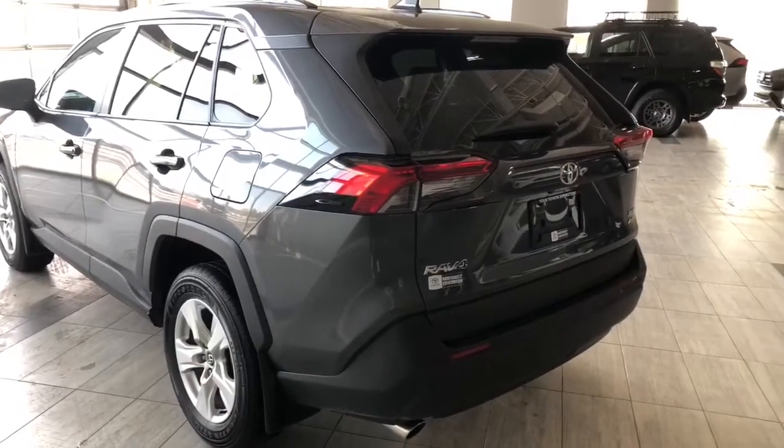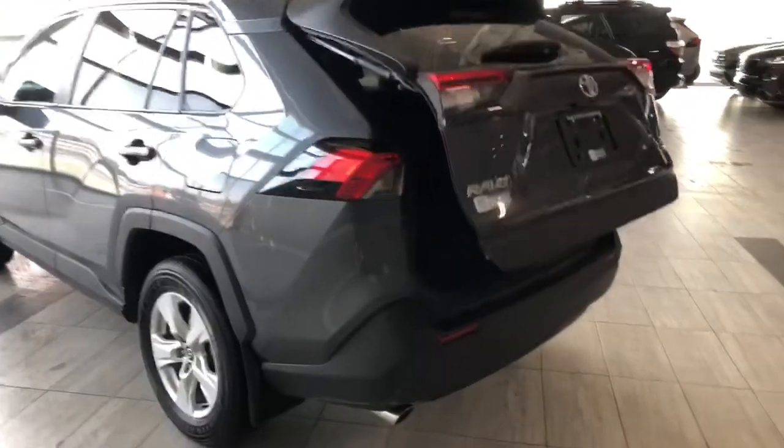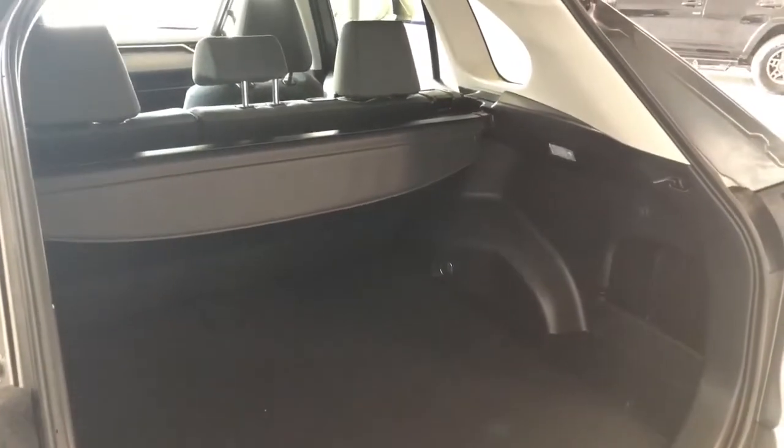As I mentioned, this RAV4 does have a power liftgate, so we can hold that third button on our key fob. If we sneak inside here, you can see the RAV4 provides plenty of storage space in the back. You get an added bonus of a cargo cover as well.